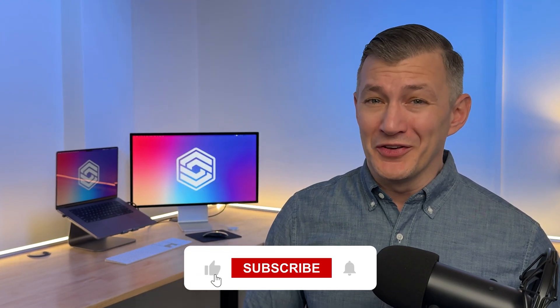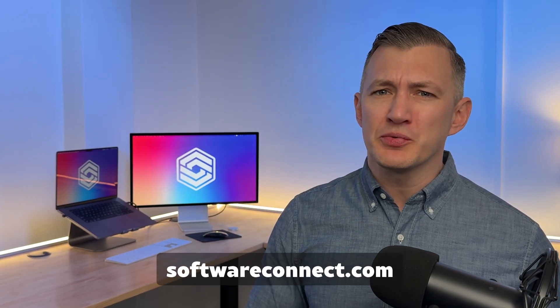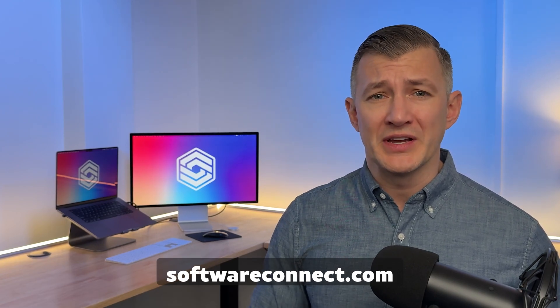Are you still using Desktop Pro or Premiere? Which system are you thinking of switching to? Let us know in the comments. If you found this video helpful, give it a thumbs up and subscribe for more in-depth comparisons. If you're still unsure which system is right for you, click on the link in the description or visit SoftwareConnect.com for a free consultation. Thanks for watching — we'll see you next time.